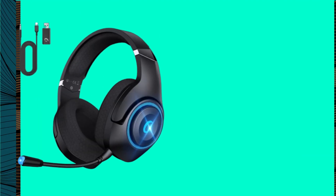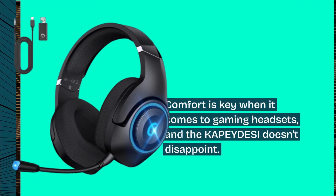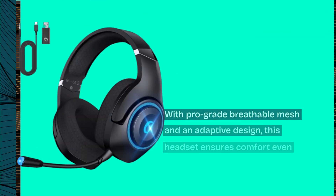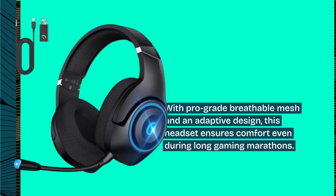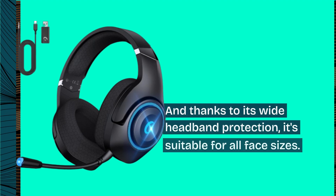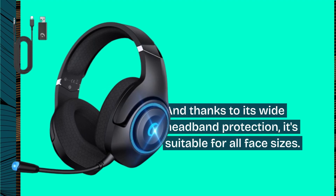Comfort is key when it comes to gaming headsets, and the KAPEYDESI doesn't disappoint. With pro-grade breathable mesh and an adaptive design, this headset ensures comfort even during long gaming marathons. And thanks to its wide headband protection, it's suitable for all face sizes.